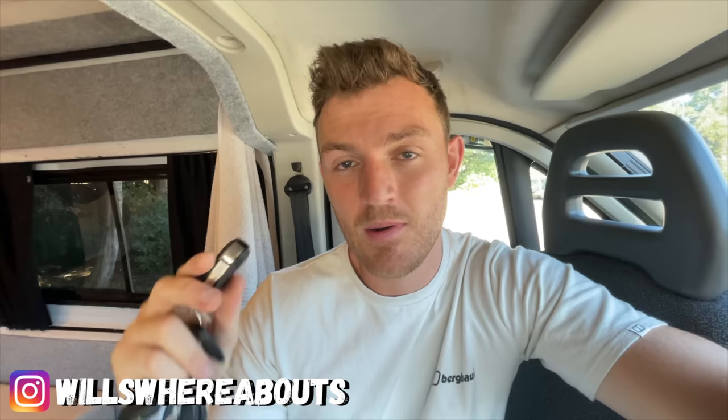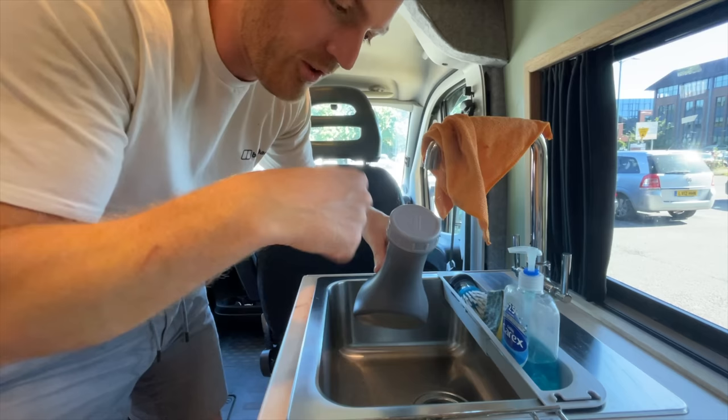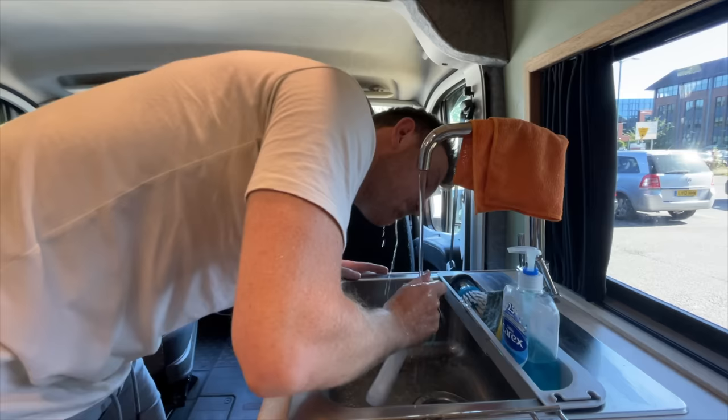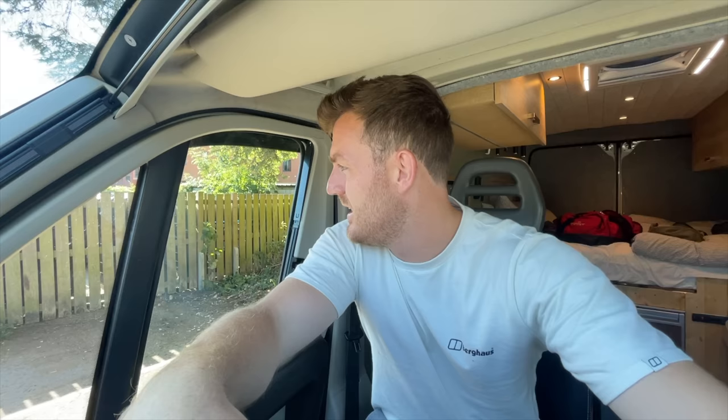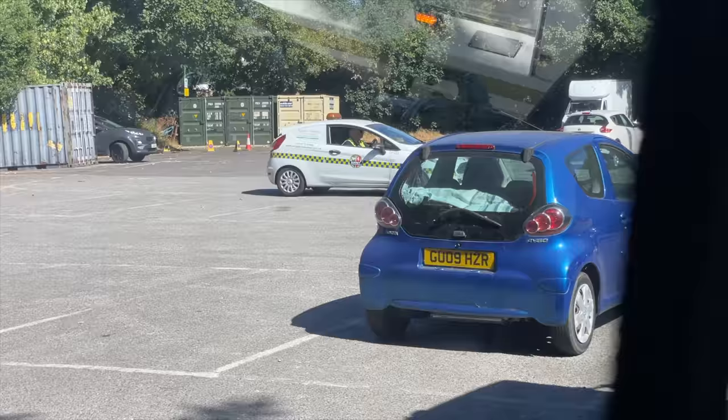Please excuse my bottle of urine — if you need one of these, link in the description, they use them in hospitals for patients and it's a good size. As more people make their way into the car park for the day, I'm gonna make my way out. If you've enjoyed today's video and getting back to the stealth camps and back to basics, please smash the like button, subscribe, and drop a comment letting me know where you think I should go next. Thank you so much for watching and for continuing to support me and the channel — I'll catch you guys in the next video.